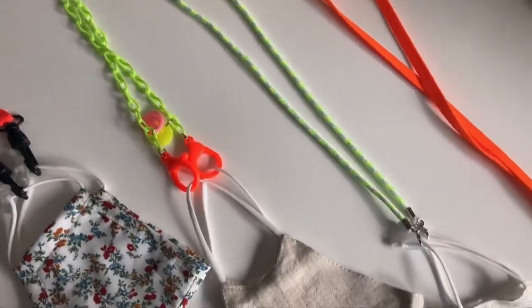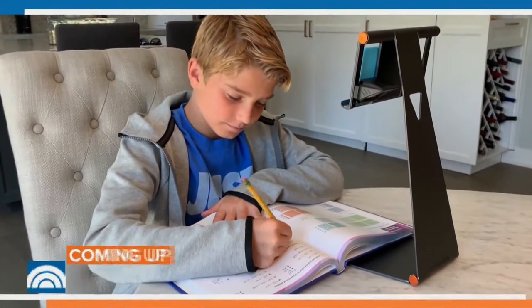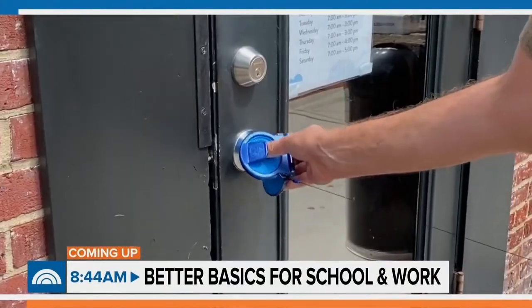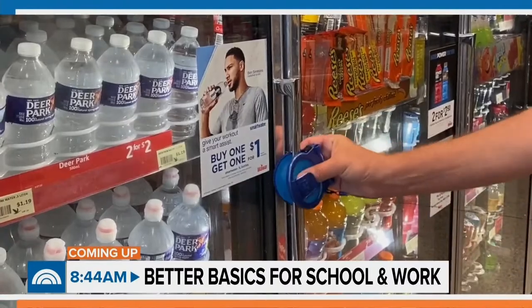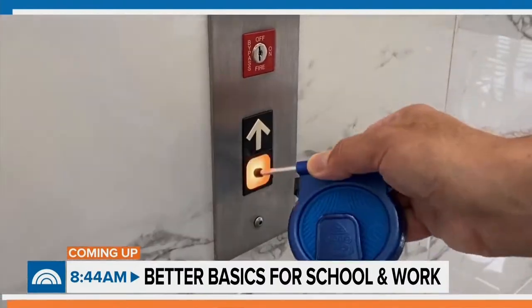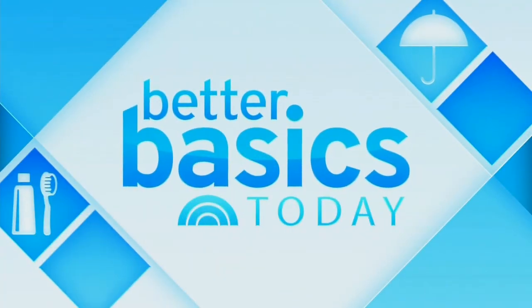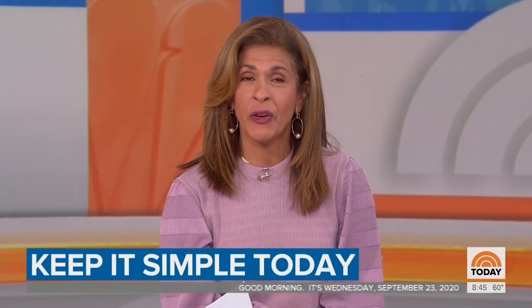Jen Falick's Better Basics for school and work to make sure that you stay safe and healthy this fall, including a way to keep your hands off your mask. And we are back with Better Basics for your family when it comes to school and work. Lifestyle expert Jen Falick has a collection of products sure to make your life simpler, easier, and safer.